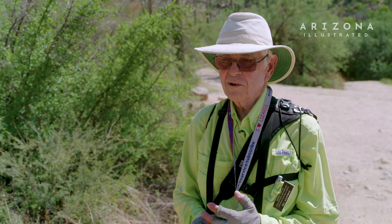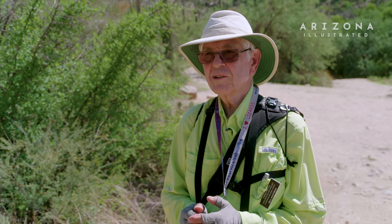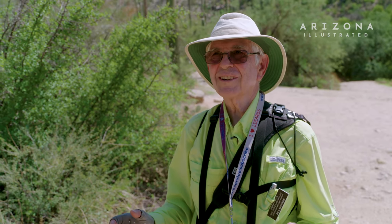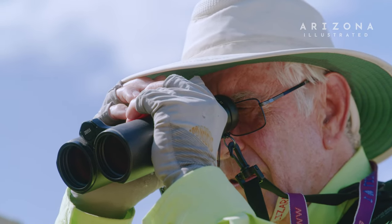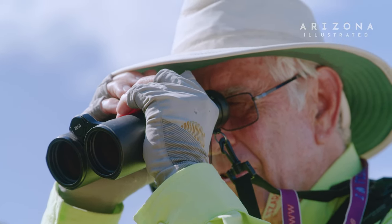You could decide you want to learn the Latin names of them, or maybe not. What's important is that when you see one, you get excited about it. He's an odd-looking ornate tree lizard, so maybe we'll see some other ones that look a little bit more like trees.